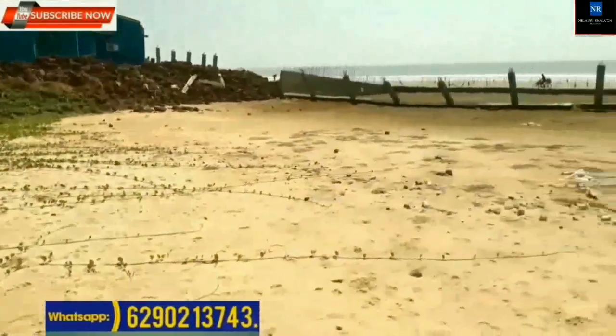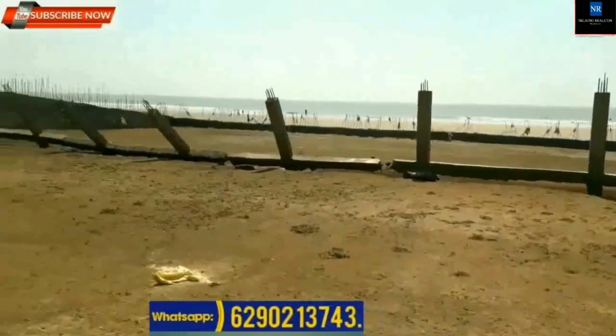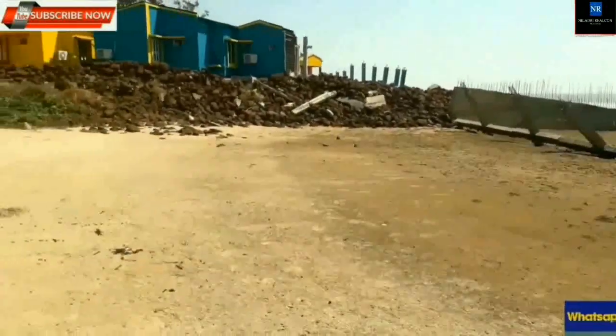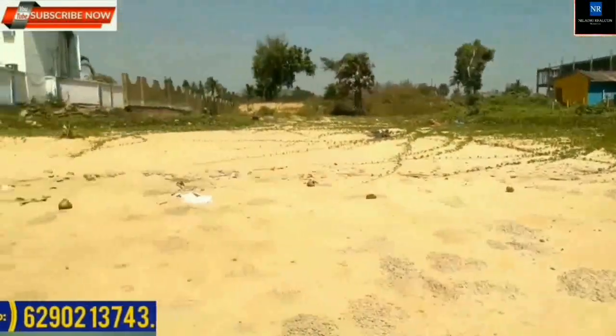Ownership property mutation available. 190 decimal plot available at Mandarmani. Price: Rupees 4,50,000 per decimal. Frontage at seaside is around 120 feet.